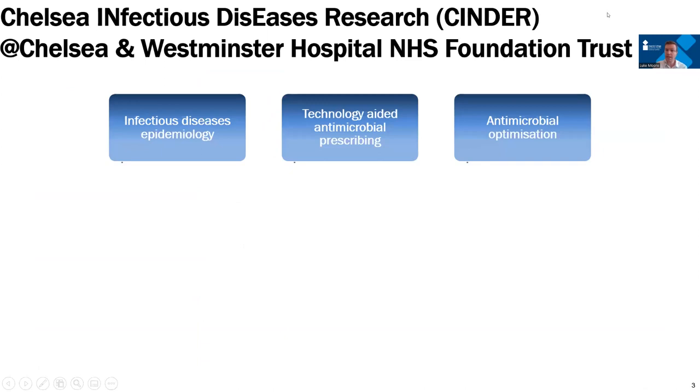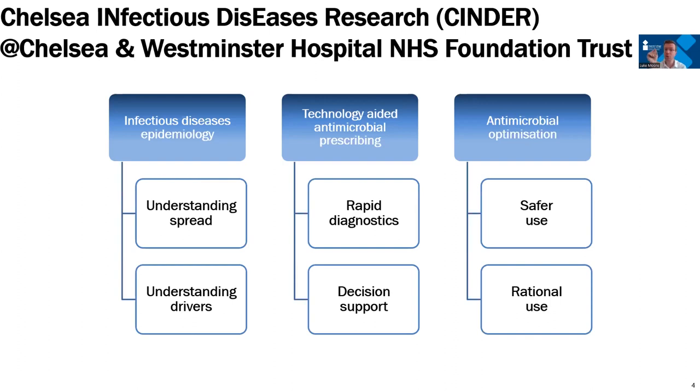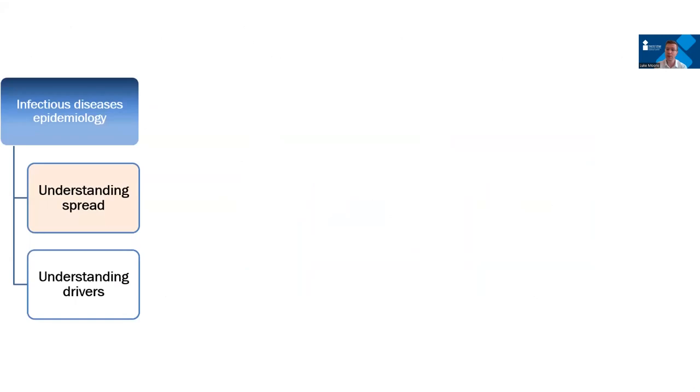Within our group we have an eclectic taste, but it really follows three main research themes. First, to track infectious diseases epidemiology — specifically antimicrobial resistance and how it's changing. Second, we use two technological means: rapid diagnostics inserted into the patient pathway, and artificial intelligence and machine learning to use laboratory data more effectively. Third, we focus on how we use antimicrobials — antibacterials, antivirals, antifungals — to make prescribing safer and more rational, so that antimicrobial resistance grows at a slower rate.